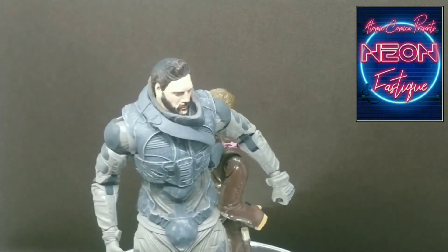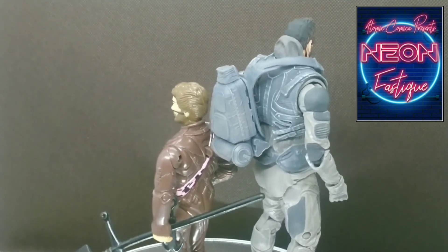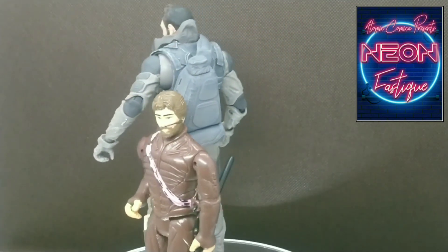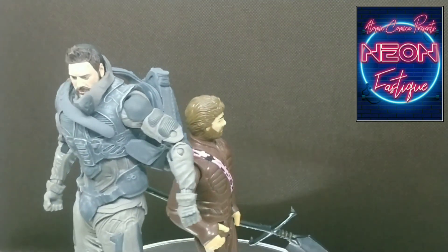Hope you've enjoyed this quick look at the new Stilgar Dune action figure from Todd McFarlane Toys. As always, thank you to all our subscribers — it really does help. Thank you very much. Until next time, take care of yourselves and I'll see you in the next one.